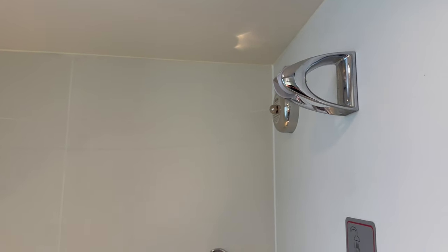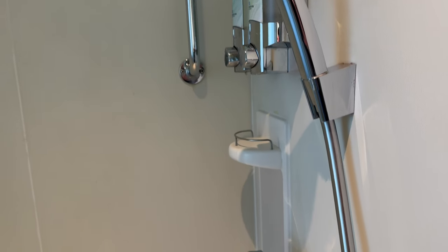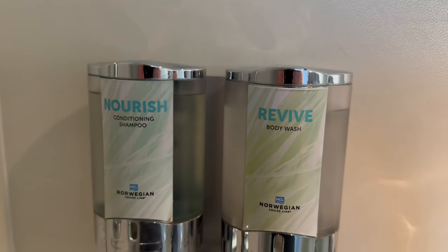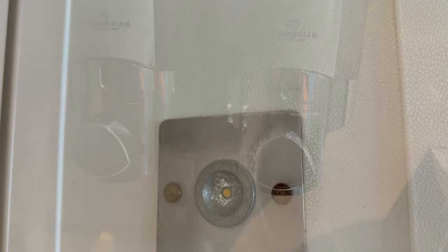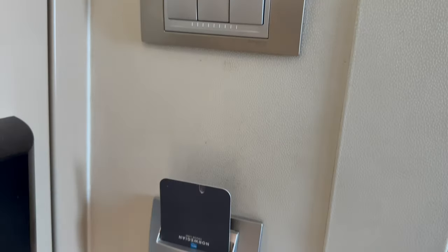There's a clothesline inside the shower so you can hang up any wet swimwear. The shower itself had really good pressure and came with complimentary body wash and shampoo. Out of the shower and over the cabin door was something I couldn't identify — if you know what it is, please let me know in the comments below. Below that are the cabin light switches and the place to put your key card to make the power in the room work.